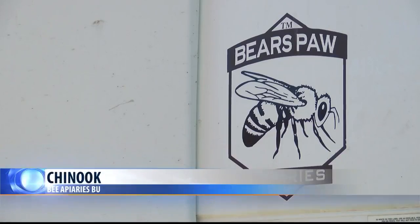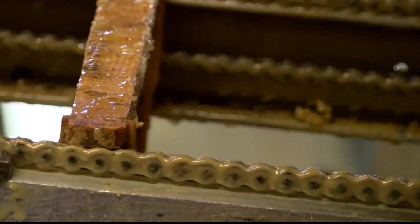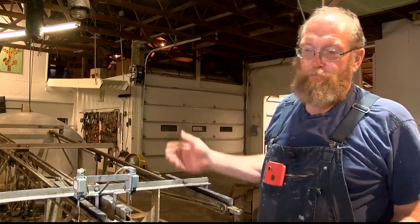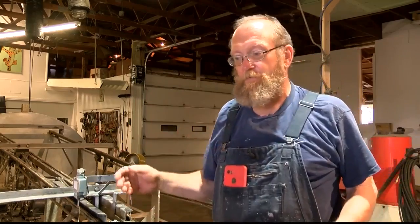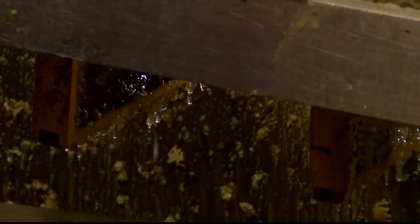Right now, Bear Paw Apiaries in Chinook are collecting honey through a process called extracting. The machinery uncaps the frames, runs them through, and spins them so that the centrifugal force takes the honey out of the comb. But it took a lot of work to get to this point.